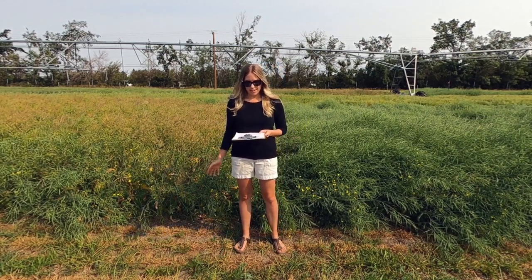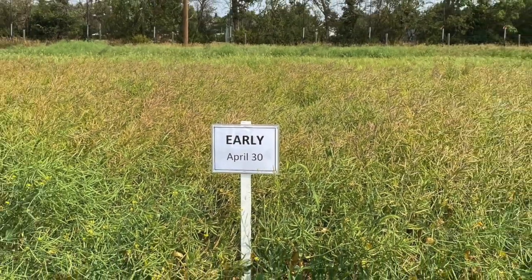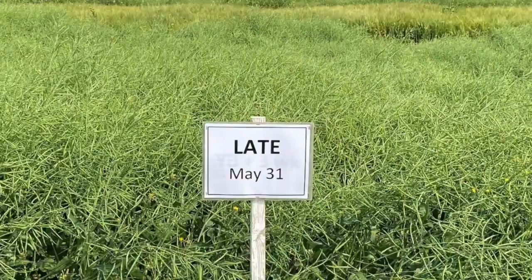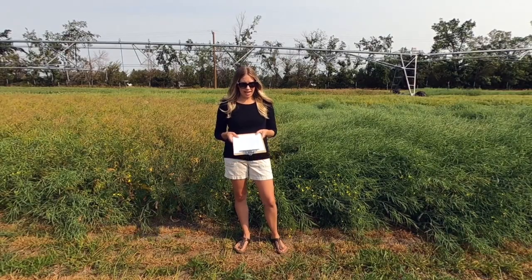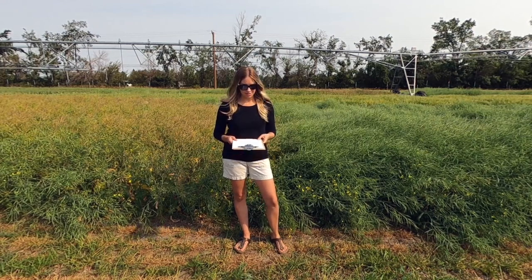For this trial, canola plots were seeded every two weeks: the early seeded treatment on April 30th, the mid seeded treatment on May 17th, and the late seeded treatment on May 31st. All plots were seeded at six and a half pounds per acre and received 140 pounds per acre of nitrogen and 15 pounds per acre of phosphorus fertilizers.